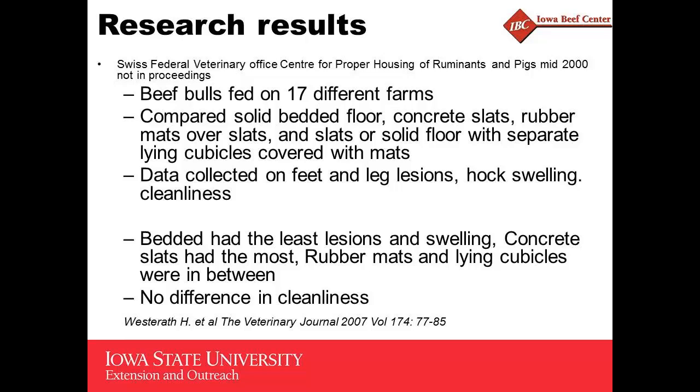Here's a Switzerland study where they looked at 17 different farms, comparing similar floor types including solid bedded floor. They collected data on feet and leg lesions, hock swelling, and cleanliness, but had no performance information. The bedded solid floor had the least lesions and swelling. Concrete slats had the most. Rubber mats and separate lying areas or cubicles were in between.